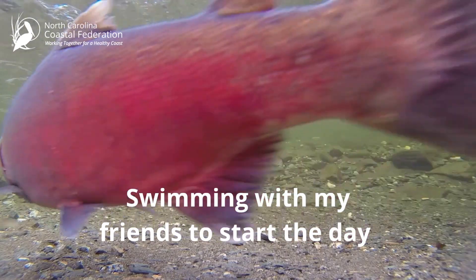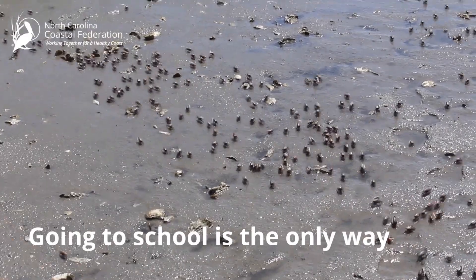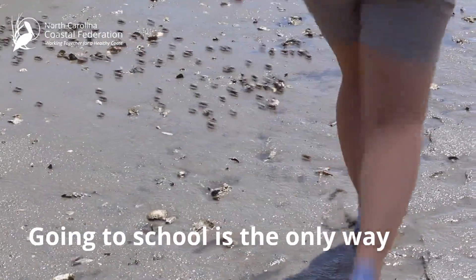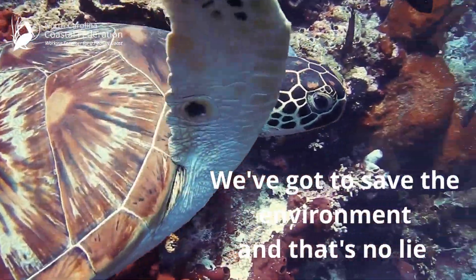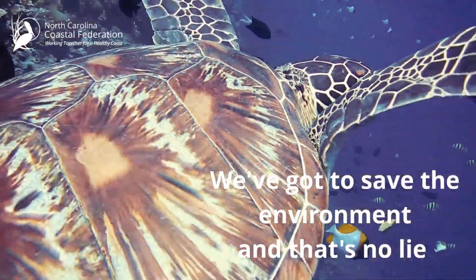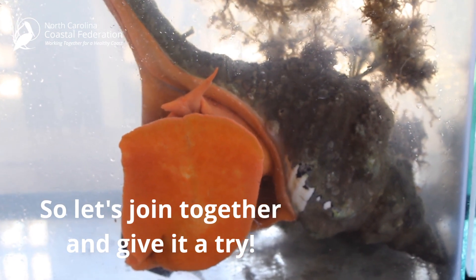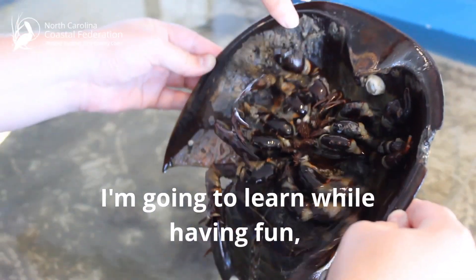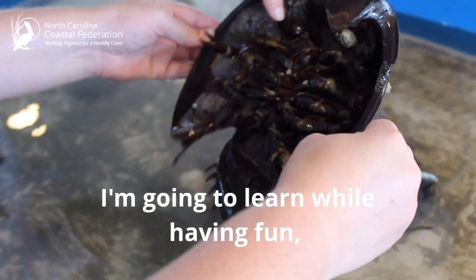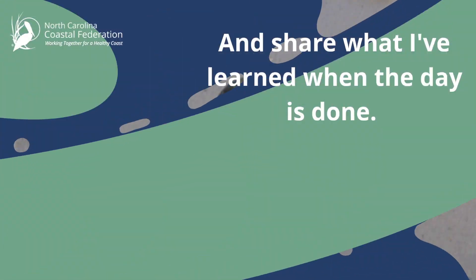Swimming with my friends to start the day, knowing a school is the only way. We've got to save the environment and that's no lie, so let's join together and give it a try. I'm going to learn while having fun, and share what I've learned when the day is done.